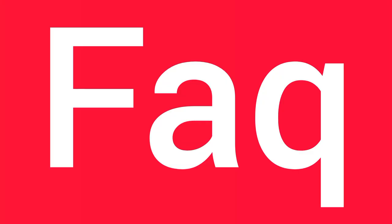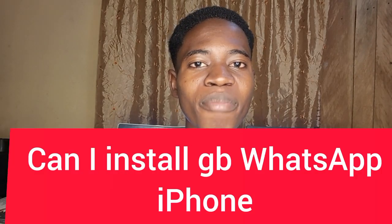These are the most frequently asked questions on my channel. Can I install GBWhatsApp on my iPhone? The answer is no.